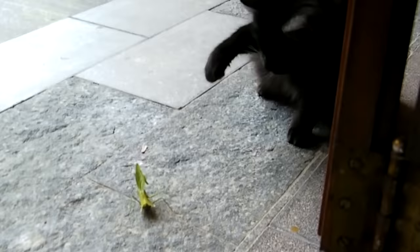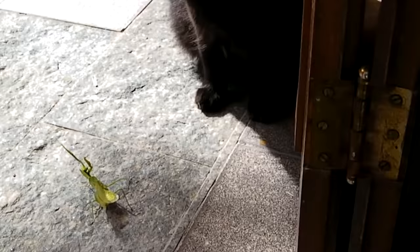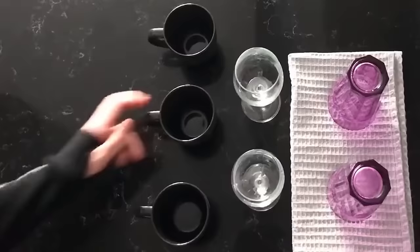They can kill not only the representatives of their own species, but also birds and snakes, and can even engage in a fight with a cat. But what makes mantises so fearless, aggressive, and bloodthirsty? Let's find out.